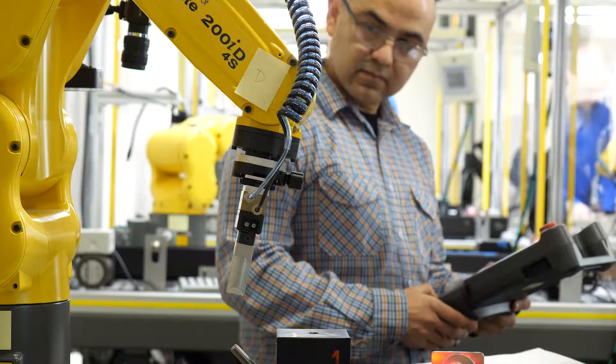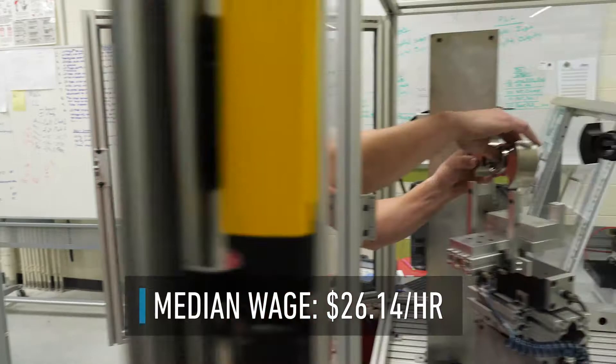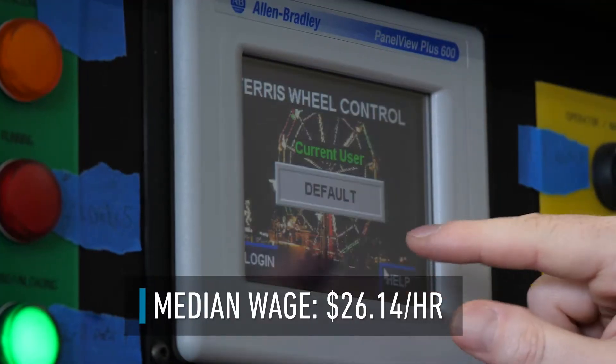Electromechanical technology is a program that allows students to study both electrical and mechanical components of manufacturing. If you're at all technically inclined, you should 100% do it. You get to do everything from turn wrenches, to troubleshoot electrically, to program computers, to program robots.